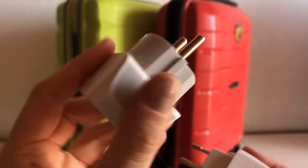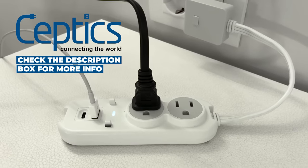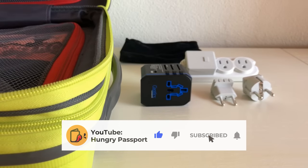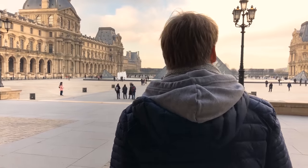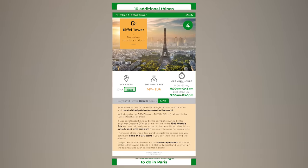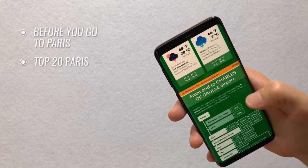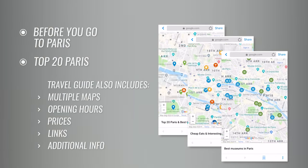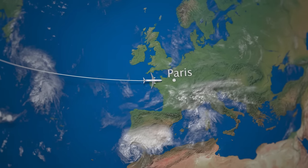This video is sponsored by Septix, the number one brand for travel adapters on Amazon. Don't forget to like this video, subscribe to our channel, enable notifications, and share your own experience and recommendations or ask a question in the comments below. We also created a mobile-friendly PDF document covering all the things in this video, plus top 20 things to do in Paris, including multiple maps. Here are 16 essential tips to know before you visit Paris.